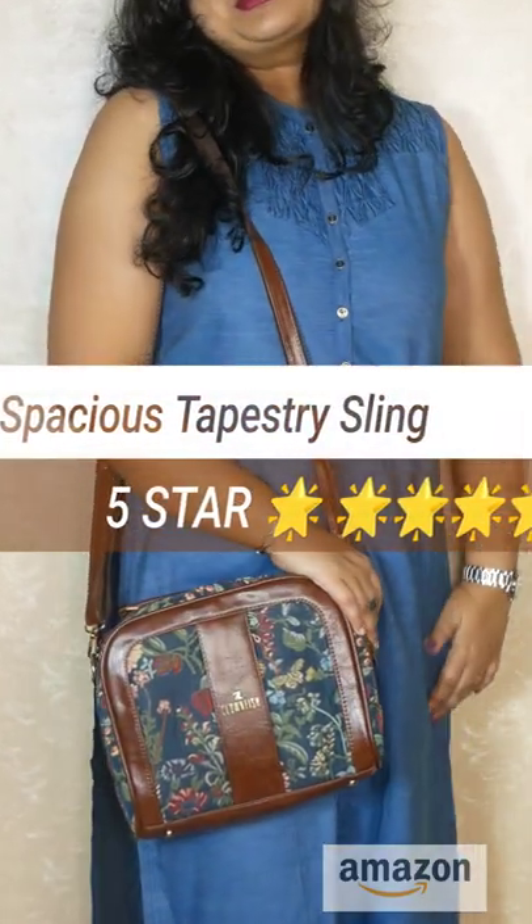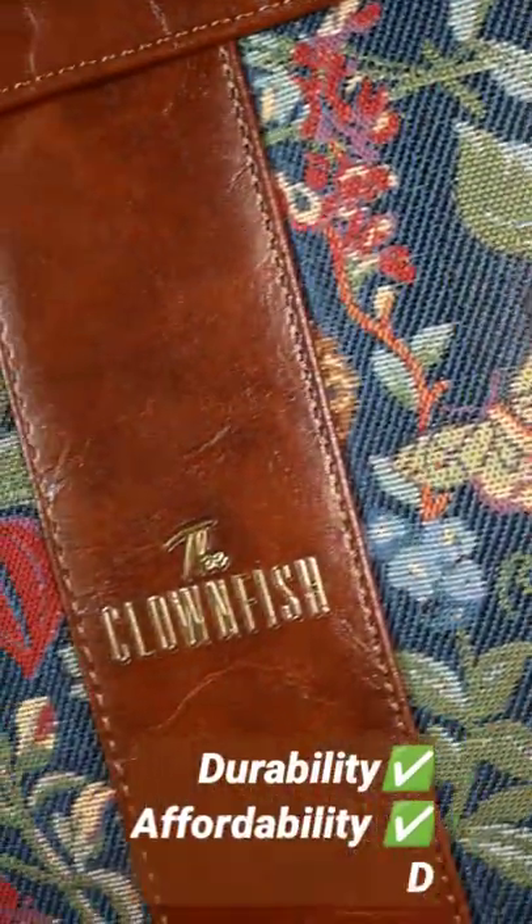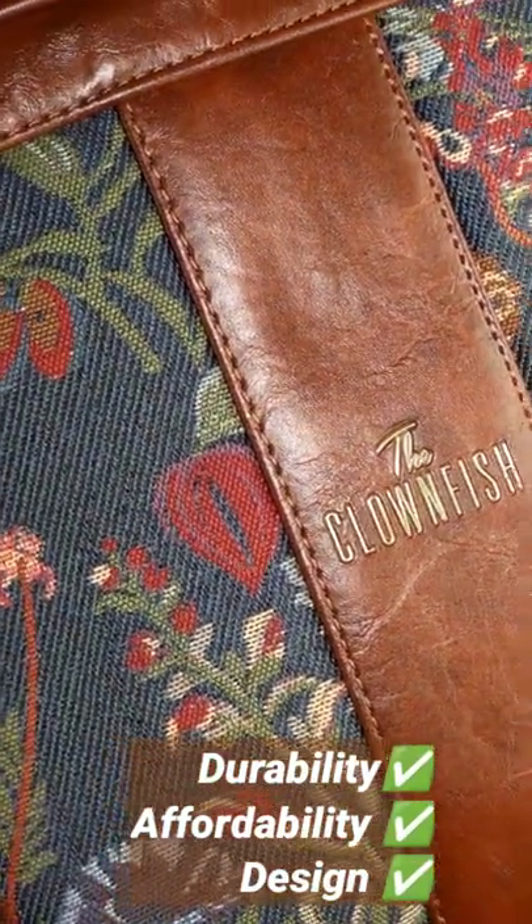This was a totally random purchase from Amazon and I have to tell you that I am in love with this one. The brand is Clownfish and it's a gorgeous tapestry material sling bag.